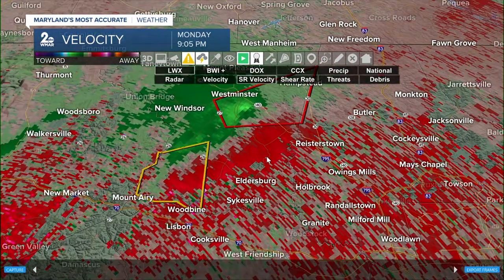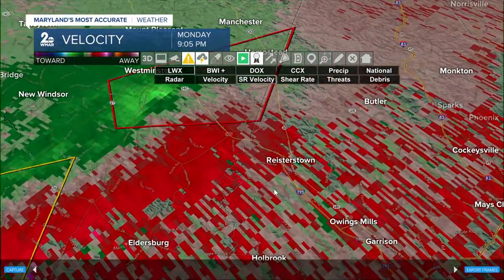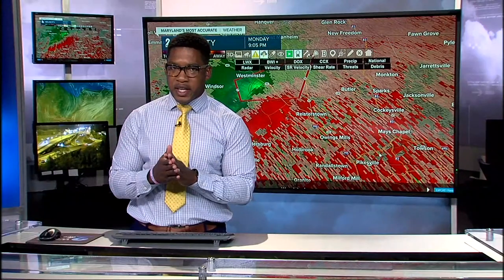Continue to monitor these two thunderstorms moving through portions of Carroll County. Folks next door in Baltimore County, northern Baltimore County, and northern Hartford Counties — make sure you're also being aware because this cell is moving in your direction. There's still some lead time and still potential for the storm to weaken as it shifts east.